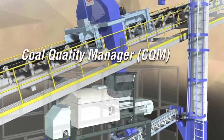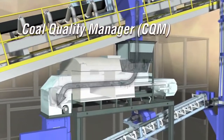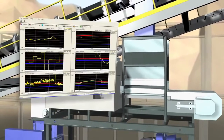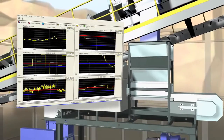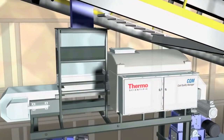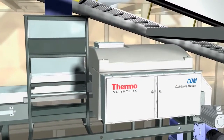Coal Quality Manager CQM: For applications that require real-time analysis, the CQM can be integrated into the sampling system to provide minute-by-minute quality analysis of the coal stream. The CQM is designed to ensure the best accuracy available to improve your bottom line.